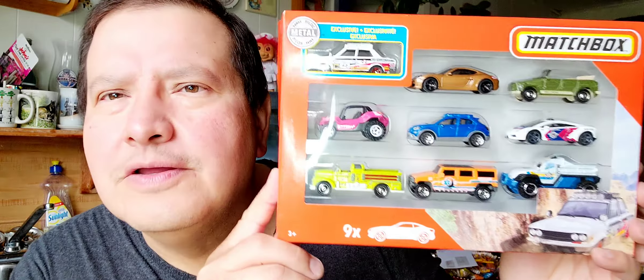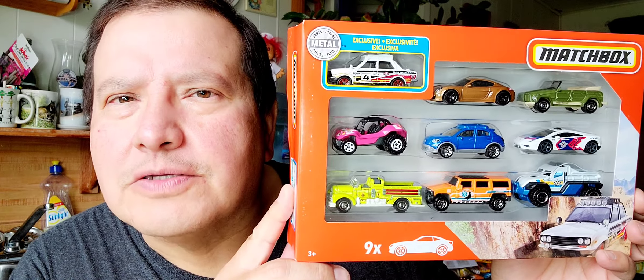Hi everybody, it's Sunday and this is what I picked up in Hot Wheels and Matchbox cars. I've only got one Hot Wheels this week, just a Jeep, then I got one set of Matchbox cars. Let's do the one Hot Wheels first.